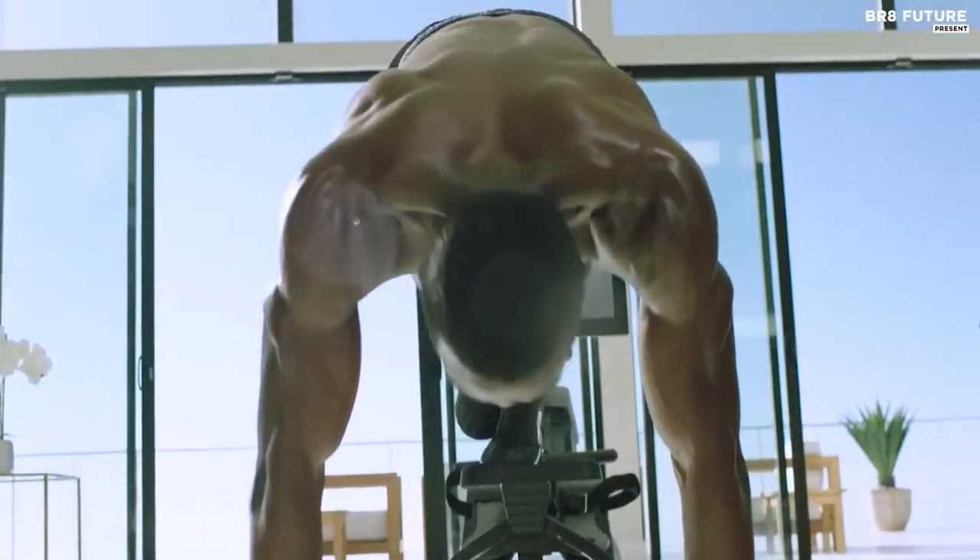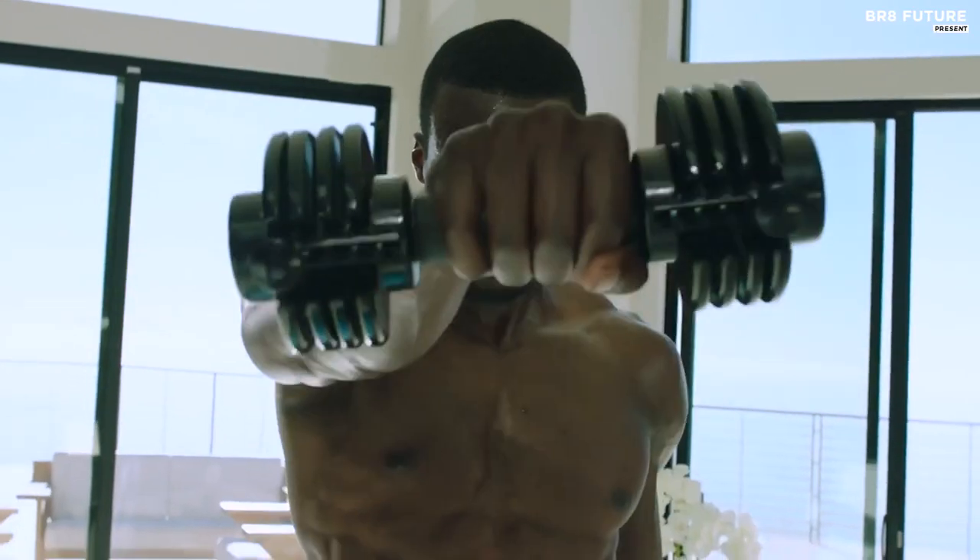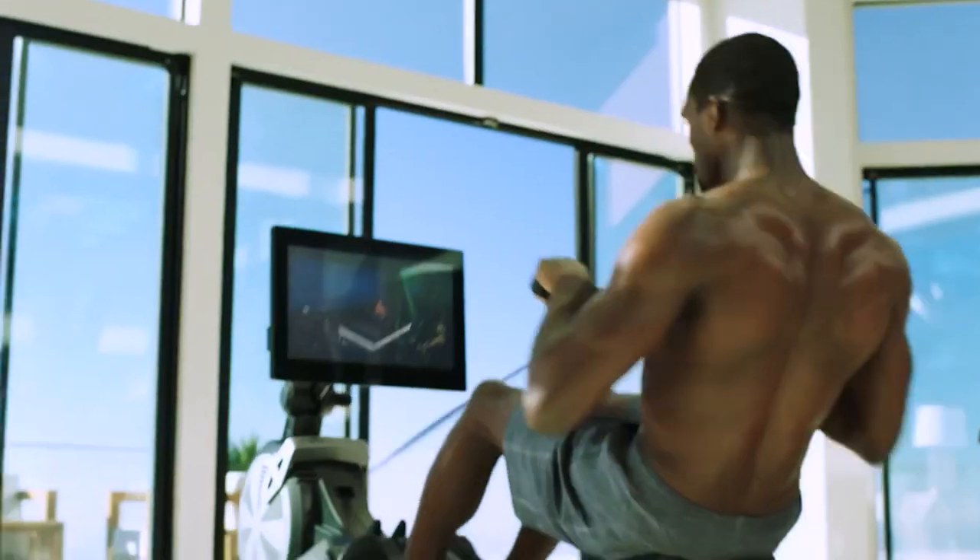Elevate your fitness routine and take your performance to the next level with the NordicTrack RW900.